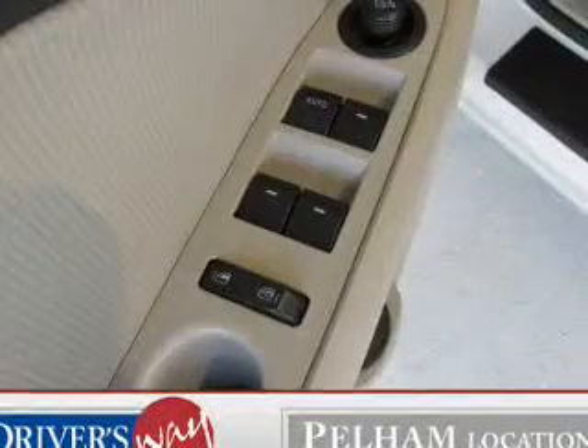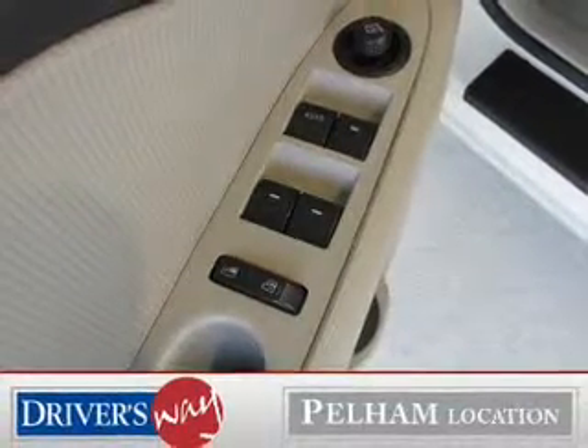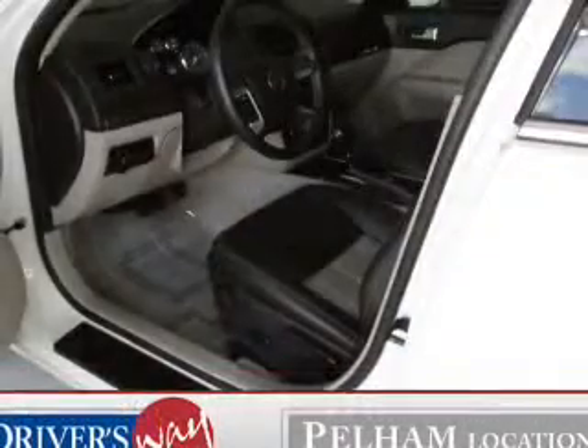Leather seats, power door locks, power windows, cruise control, Bluetooth wireless, and AM-FM stereo with multi-disc CD changer and satellite radio.